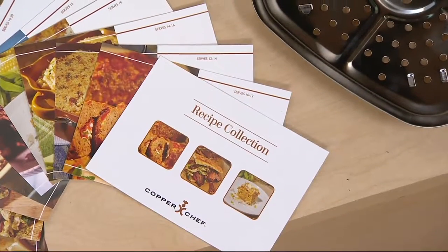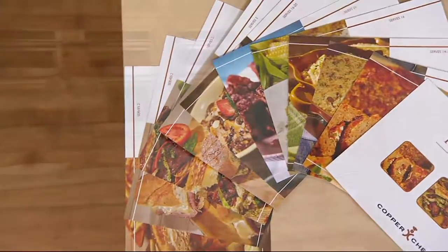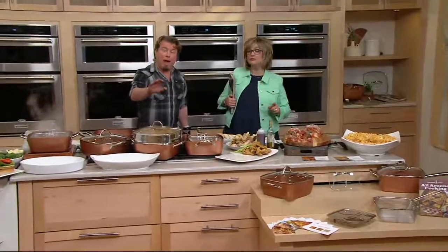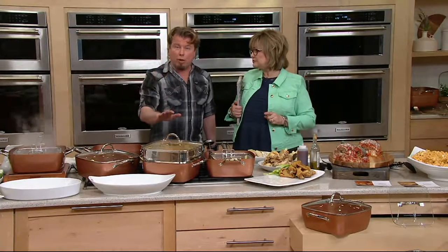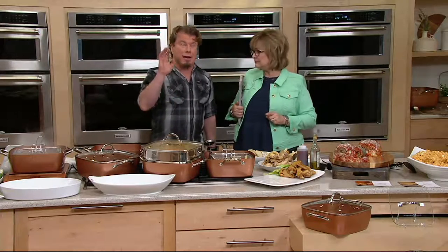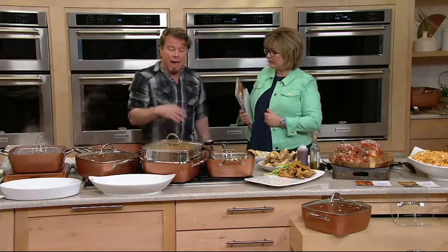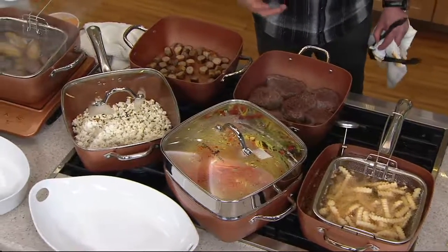This is the big 11-inch pan. The original Copper Chef, if you've seen it, is 9.5 inches square and four quarts deep. This one is 11 inches square and seven quarts deep, which means it's 60% larger — that's why we call it the Copper Chef XL. Four quarts is big on its own, but this one is really big. You don't have to cook a ton of food — you can always cook a little bit — but it's nice to know you have a big pan when you want to cook a lot.